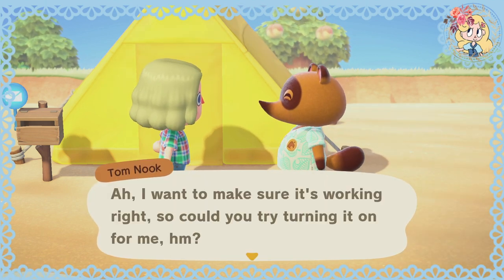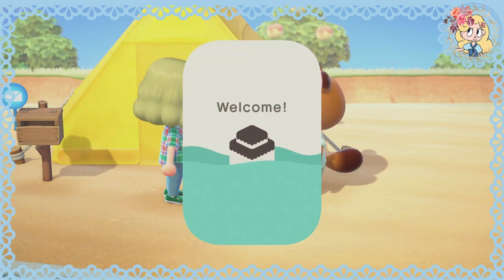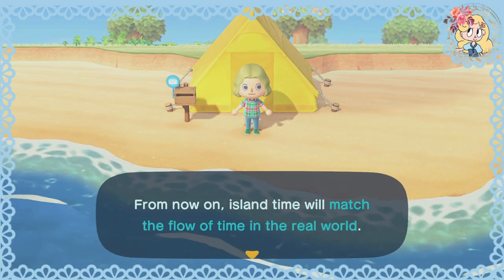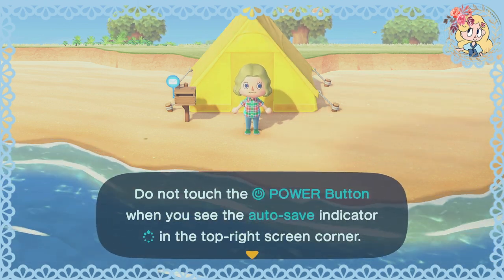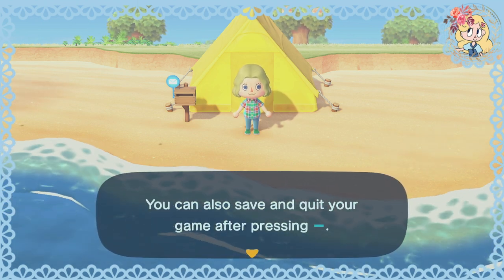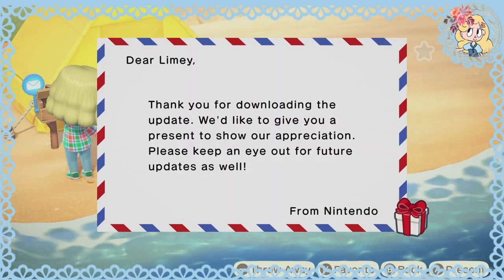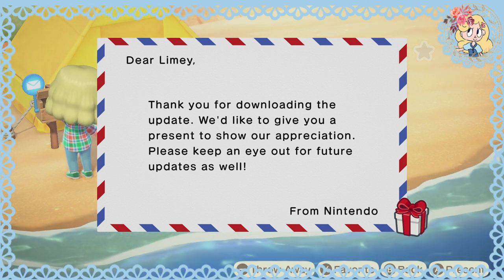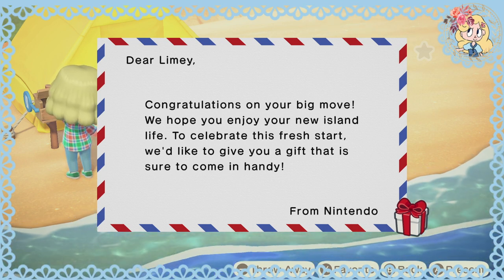I want to make sure it's working right, so could you try turning it on for me? There it is — welcome! My new life is underway. Island time will now match the flow of time in the real world. Do not touch the power button when you see the autosave indicator in the top right screen corner. You can also save and quit your game after pressing minus. We have a Nintendo update — thank you for downloading the update. We'd like to give you a present to show our appreciation. Please keep an eye out for future updates as well. We hope you enjoy your new island life.